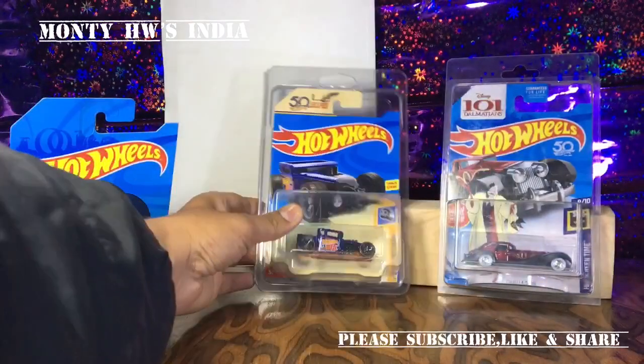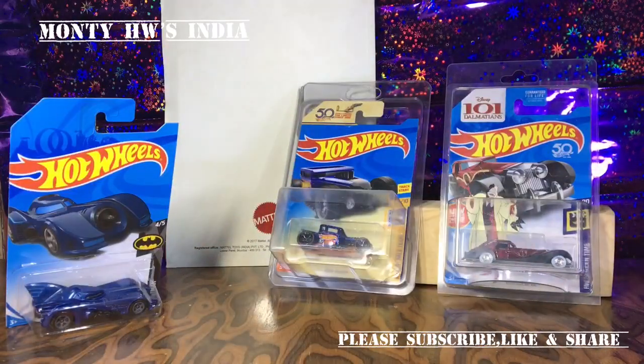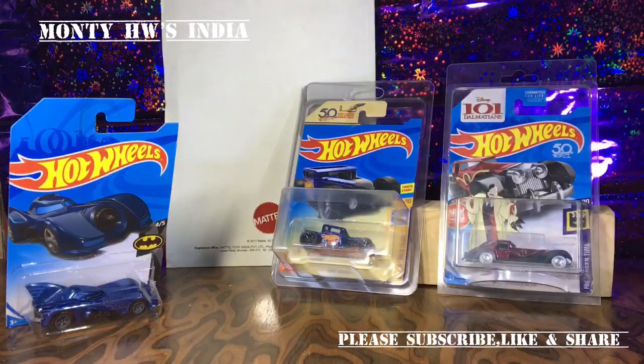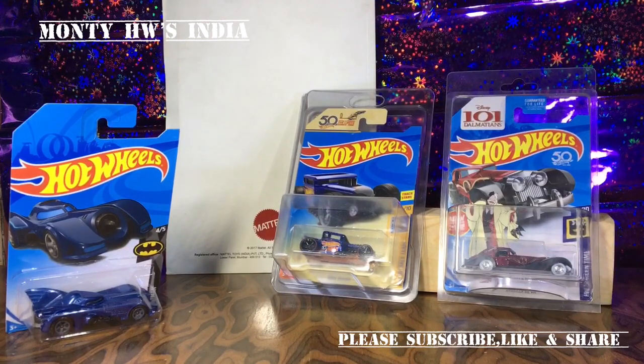The Ultimate Chase Bone Shaker — I got it from the US. My friend gifted this to me, so it's not my purchase or my hunt. My friend gifted this to me for Christmas and I'm really happy with it. Thanks to my friend Raymond from New York. I hope you liked it — please subscribe to my channel and visit again for more amazing Hot Wheels in India. Till then, take care, goodbye.